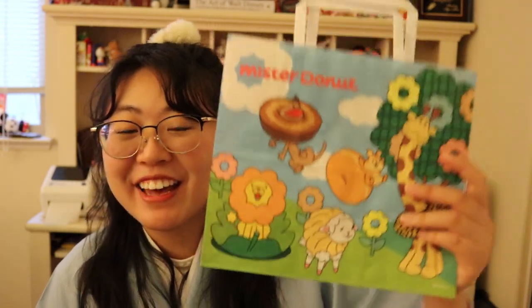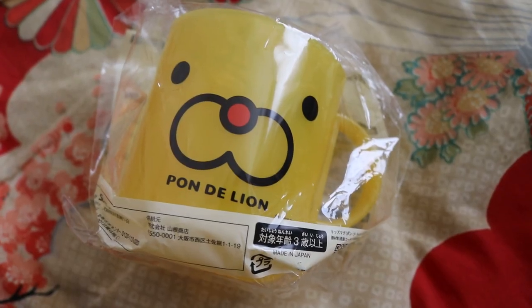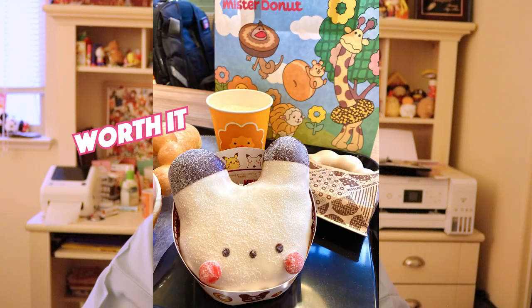Last but certainly not least, I got some stuff from Mr. Donut! I've been seeing a lot of Japan vlogs featuring Mr. Donut for a long time, so I was very happy to finally try it out for myself. I picked up their kids meal just because of the bag with the really nice characters, and a cup with the Pond de Lion mascot. I went to two Mr. Donut stores just to get the Pikachu snowman donut, and like everything, it was super adorable. I really loved Mr. Donut's donuts — they were so light and airy, and the Pond de Ring ones were my favorite.